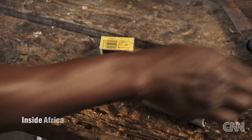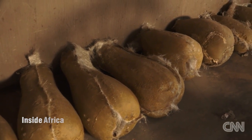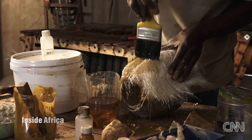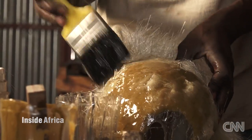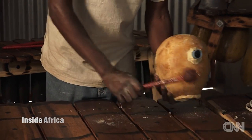Traditionally, resonators for the bass and baritone marimbas were made from calabash gourds, but these proved to be fragile and hard to get in the right sizes, so today fiberglass is used instead. The resonator is actually also tuned — the bigger the resonator is, the lower the pitch; the smaller it is, the higher the pitch. The opening of the resonator also determines the pitch.